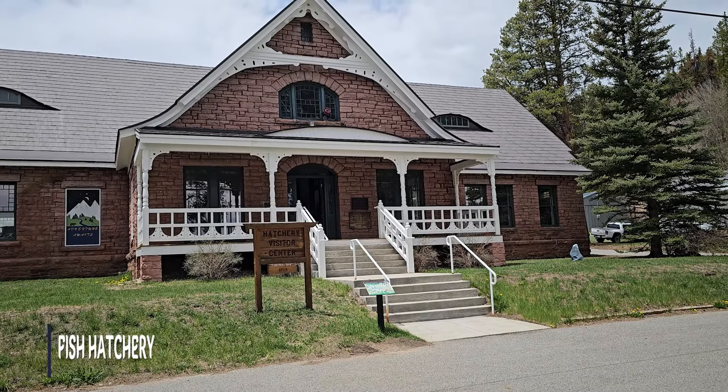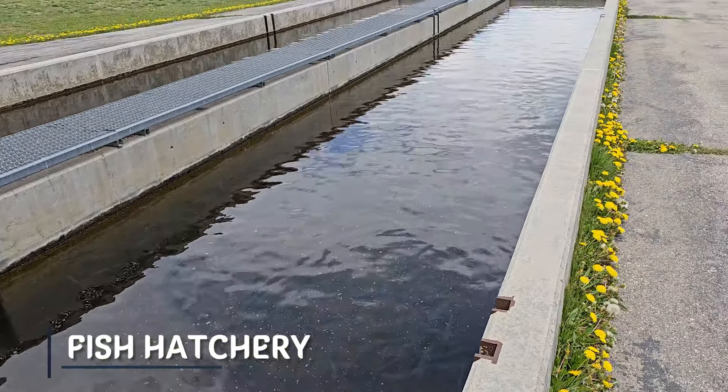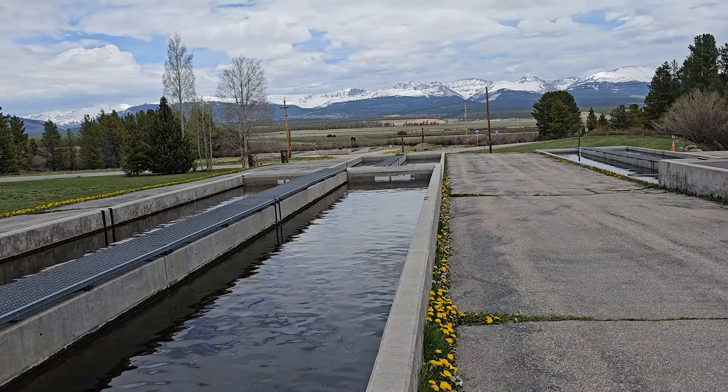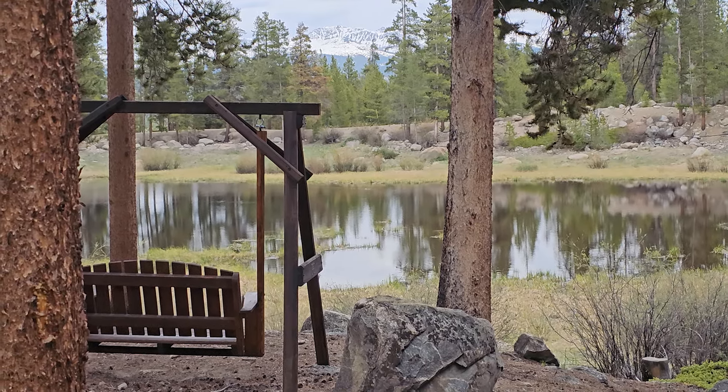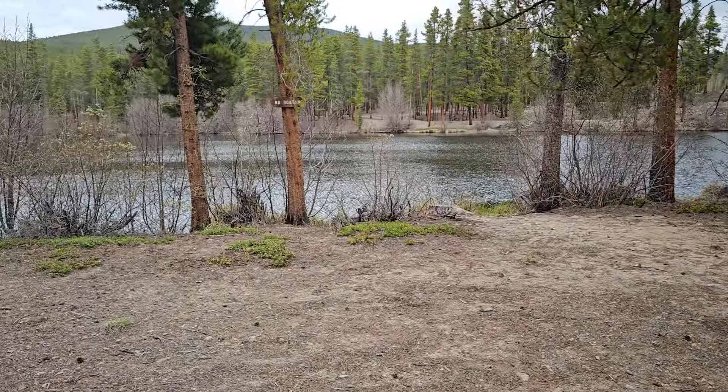Last, we have the historic Fish Hatchery. You're welcome to explore and check out this Fish Hatchery, which is still used to stock the lakes and streams in Colorado. Around the Fish Hatchery you're going to find some cool trails and some nice picnic areas.